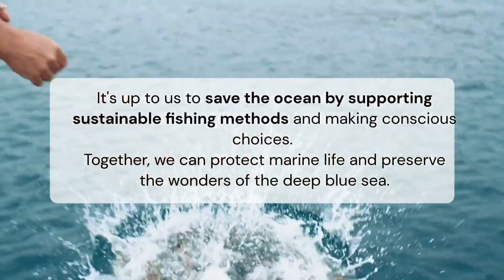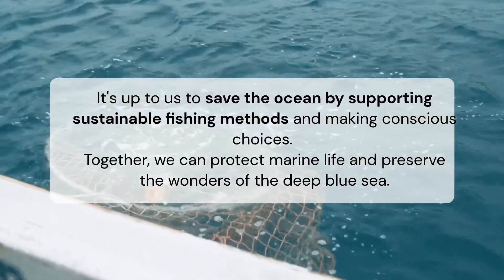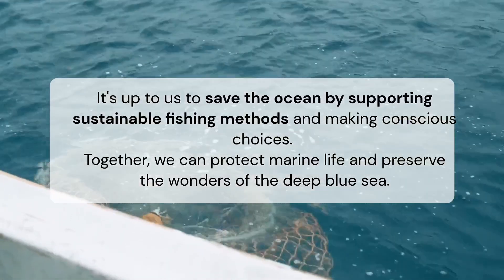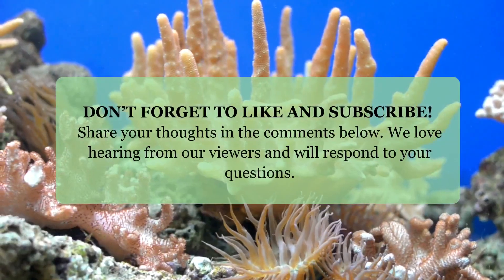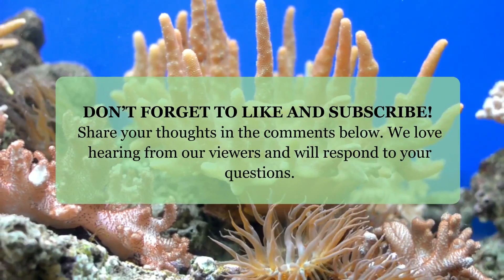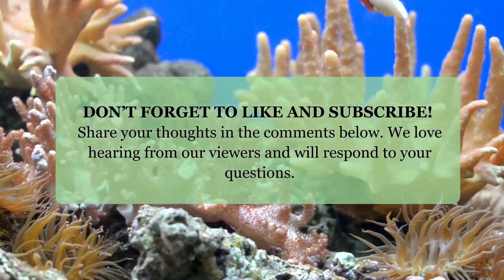It's up to us to save the ocean by supporting sustainable fishing methods and making conscious choices. Together, we can protect marine life and preserve the wonders of the deep blue sea. Don't forget to like and subscribe, and share your thoughts in the comments below — we love hearing from our viewers and will respond to your questions.